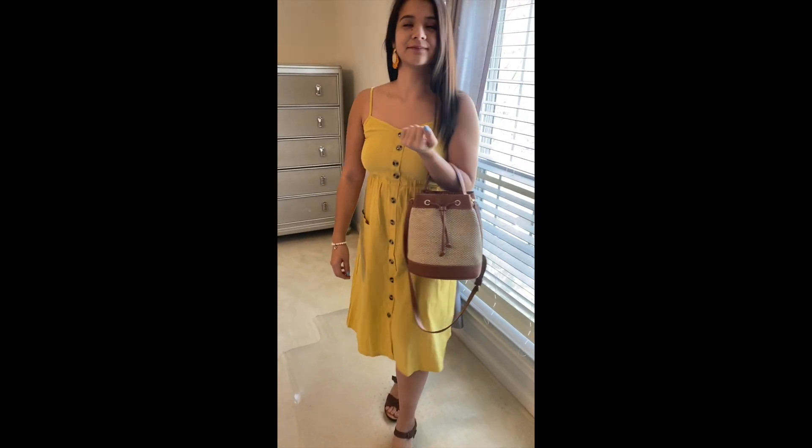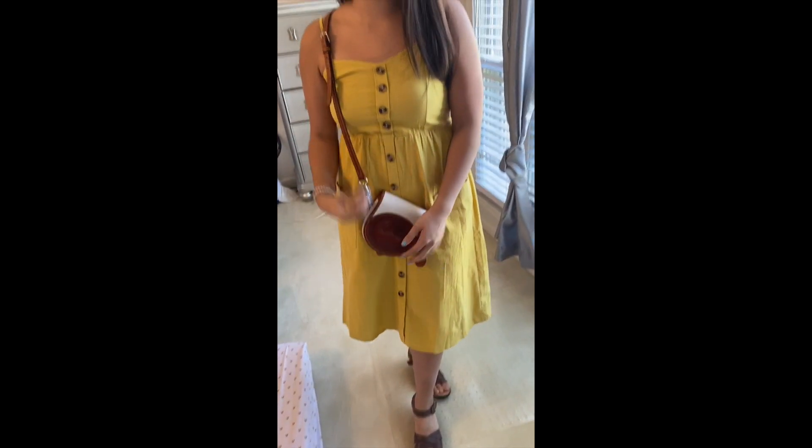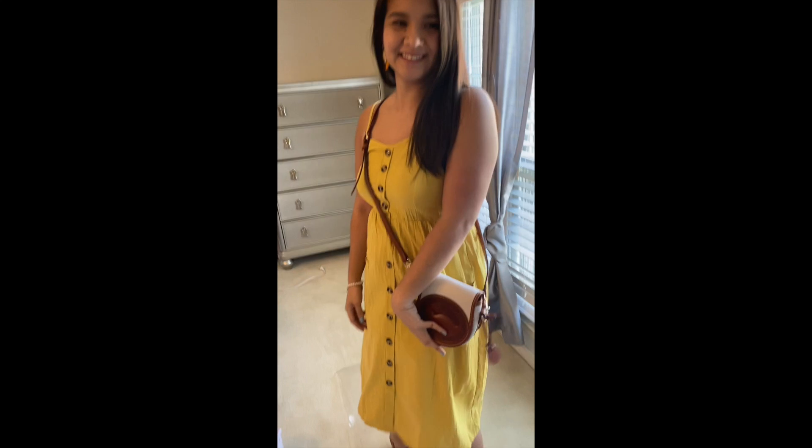I have it paired with brown sandals and a bag from Talbot. I think it's really cute for spring and summer. The second handbag I have it paired with is a crossbody Duniya and Burke signature collection bag.